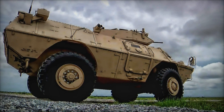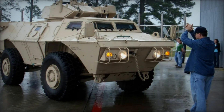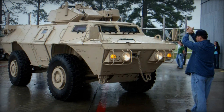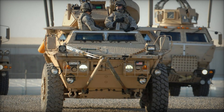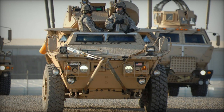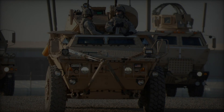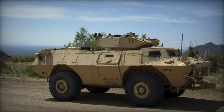The M1117 ASV traces its origins back to the late 1990s, born out of the need for a robust, multi-role vehicle capable of performing various security and reconnaissance tasks with efficiency and agility. Developed by Textron Marine and Land Systems, formerly Cadillac Gage, the M1117 entered service with the United States Army in 1999, marking a significant departure from traditional armored vehicles.